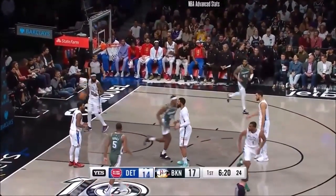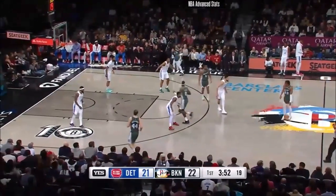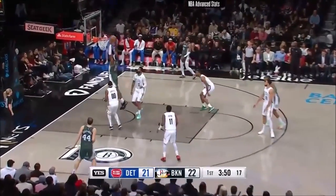Inside — O'Neal lost Duren. Here's Dr. Seuss. Roll to the rim, and Duren slams it down.